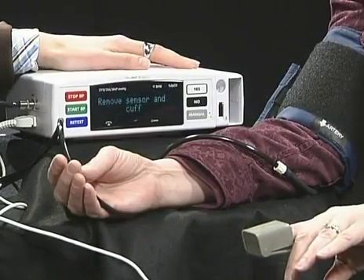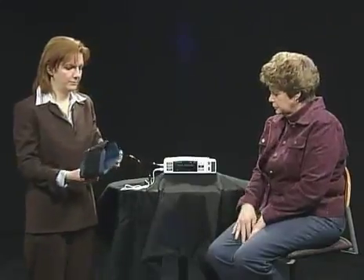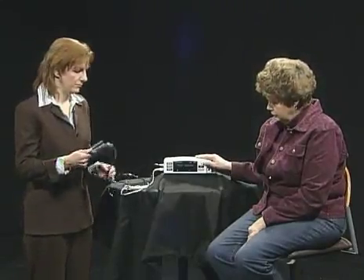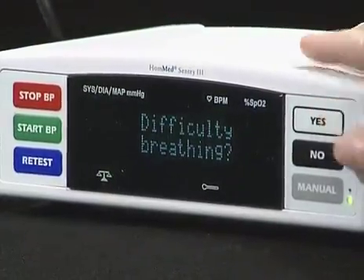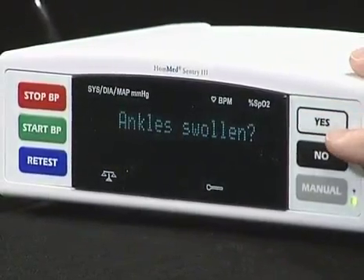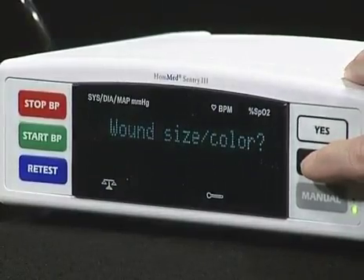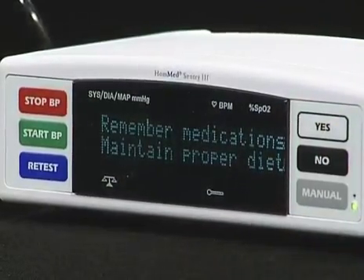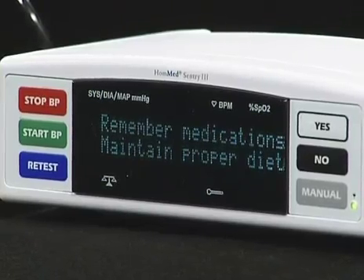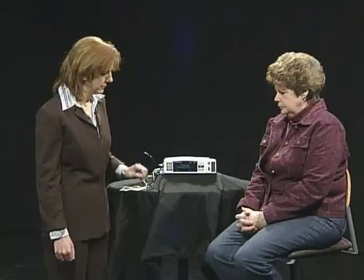The device instructs the patient to remove the finger sensor and blood pressure cuff, then asks: "Please answer the following questions using the yes and no keys. Are you experiencing more difficulty breathing today compared to a normal day? Have your ankles been swollen more than usual? Has your wound changed in size or color? Please remember to take your medications as prescribed by your physician and maintain the proper diet. Thank you for completing your vital signs measurement." This lets the patients know they've completed everything.